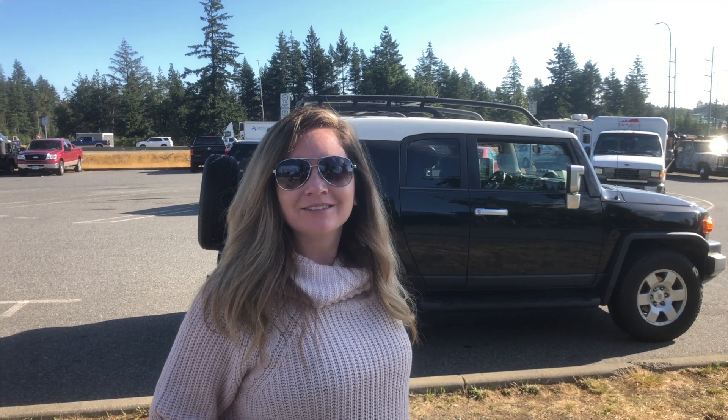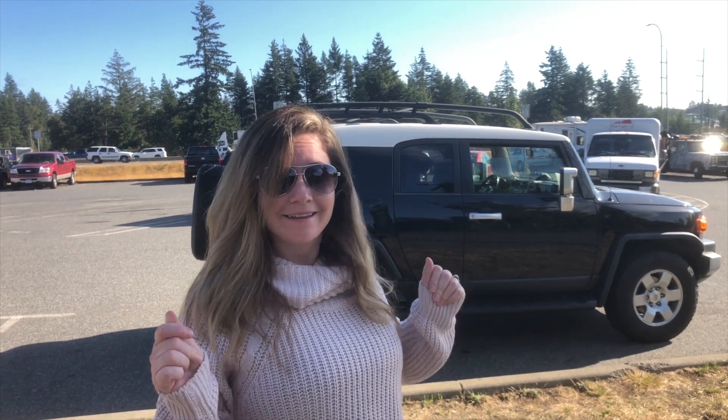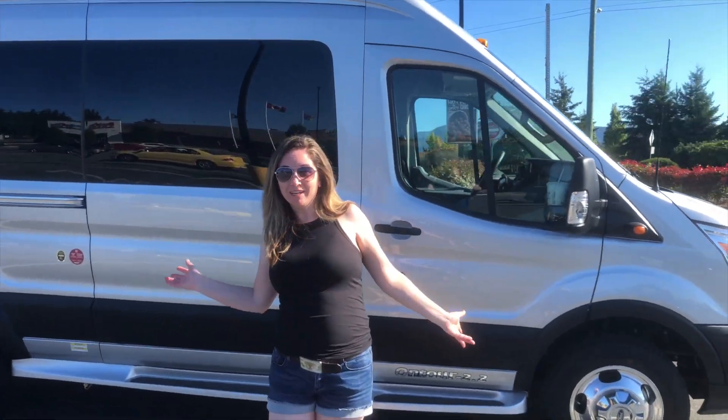We're on our way to Puffbox to pick up our van. First time — never had a van before. So we got it, our Pleasure Way.